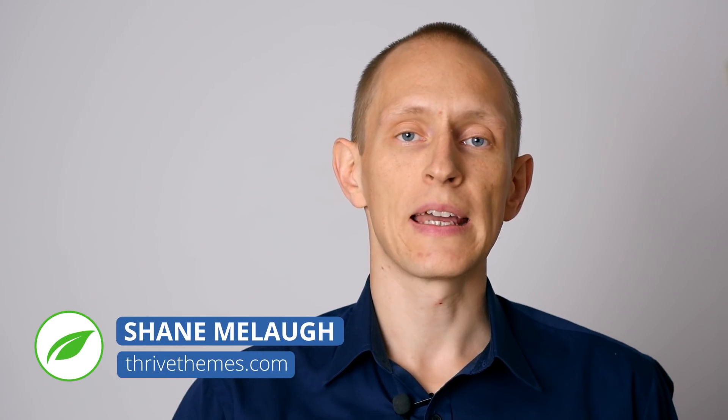Hello there, I'm Shane Millach from Thrive Themes, and in this update I just want to answer a question that we have gotten recently a couple of times, which is about Project Gutenberg.